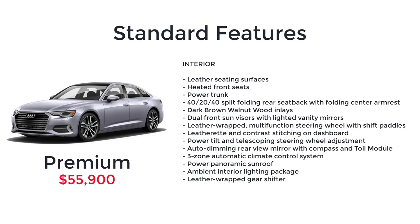Dark brown walnut wood inlays. Dual front sun visors with lighted vanity mirrors. Leather-wrapped 3-spoke multifunction steering wheel with shift paddles. Leatherette and contrast stitching on dashboard. Power tilt and telescoping steering wheel adjustment. Auto-dimming rearview mirror with digital compass and integrated tow module. 3-zone automatic climate control system. Power panoramic sunroof. Ambient interior lighting package. Leather-wrapped gear shifter.